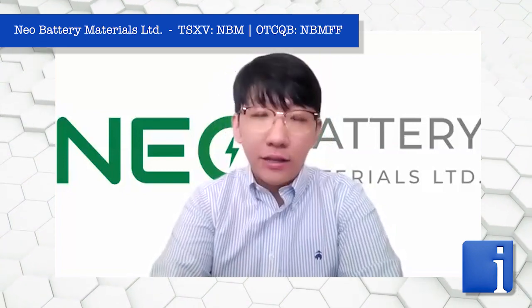Currently with Neo Battery Materials' uniform nanocoating capability and our optimization process, we have achieved about 70 to 80% higher initial capacities than our competitors. We are currently in the initial phases of the construction of our commercial plant to really expedite the commercialization process and achieve that 1,000-mile battery as soon as possible for all battery manufacturers and EV automakers to use our silicon anode.